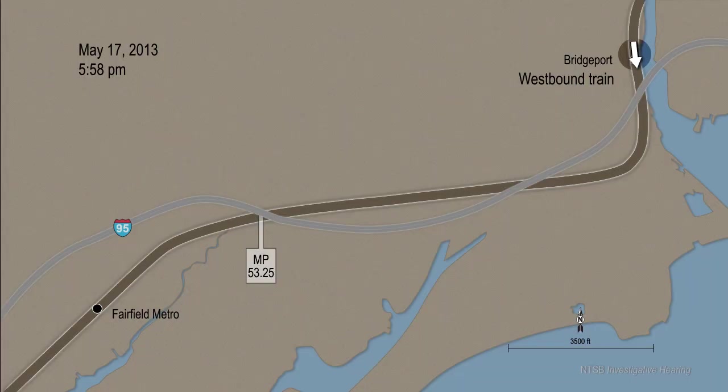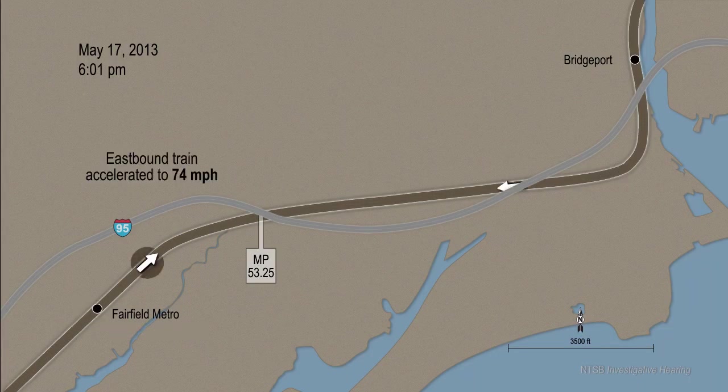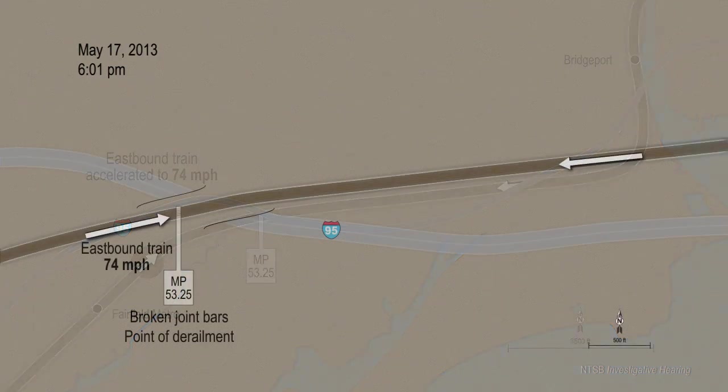The westbound train made its regular station stop at Bridgeport and departed at 5:58 p.m. The eastbound train made its scheduled stop at Fairfield Metro Station and departed for Bridgeport at 6:00 p.m. The eastbound train accelerated to 74 miles per hour as it approached milepost 53.25. At 6:01 p.m., the eastbound train derailed as it traveled over the broken joint bars.